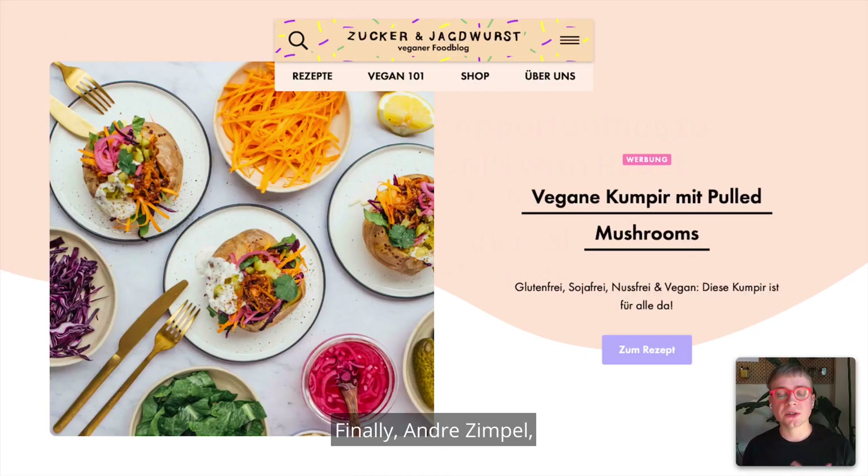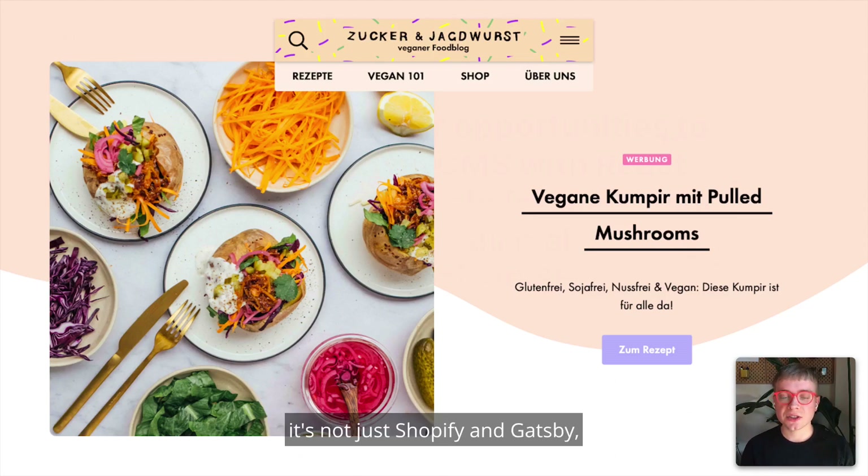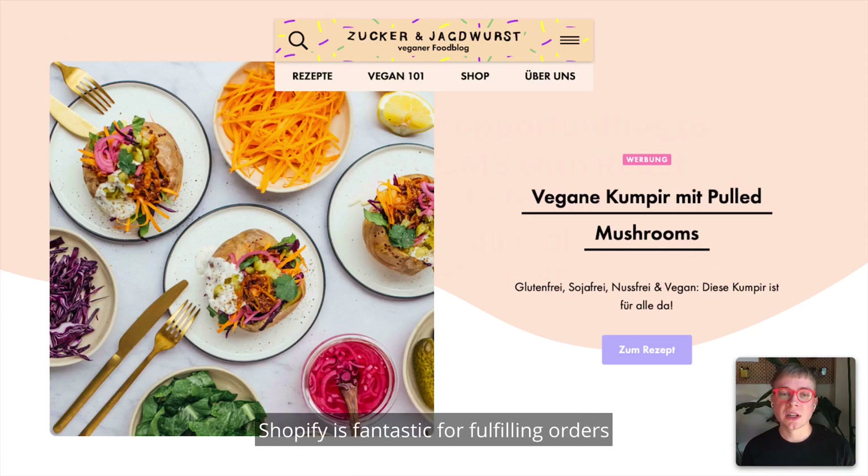Finally, Andre Zimple, who you'll hear from later in the conference, built a popular vegan food blog in Germany. What's unique about this site is it's not just Shopify and Gatsby — it's also using Contentful. This is important to point out how you can pick the best tool for the job. It's a blog, so composing content is the livelihood of this blog and Contentful is a great experience for that. But for the eCommerce portion, Shopify is fantastic for fulfilling orders and handling payments.